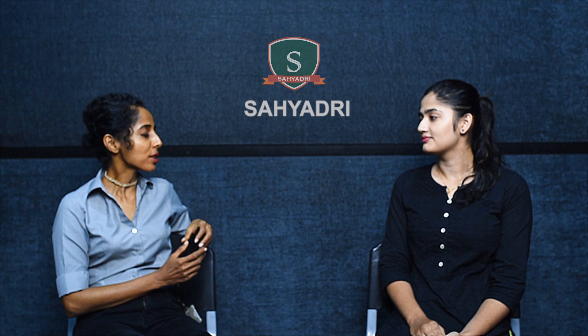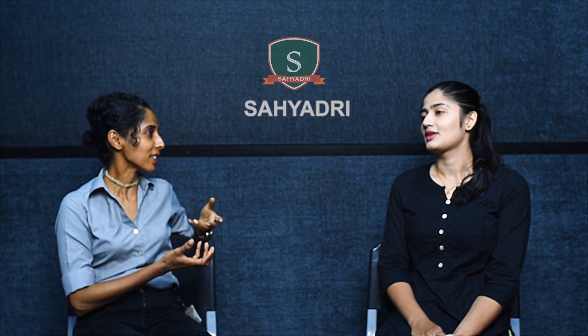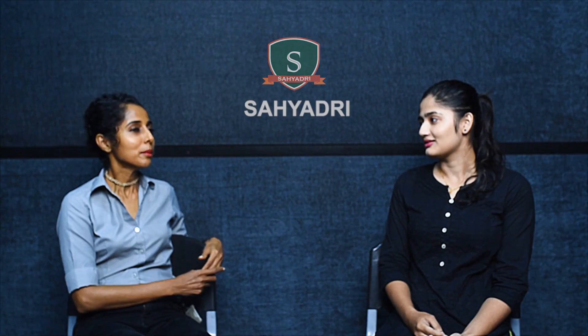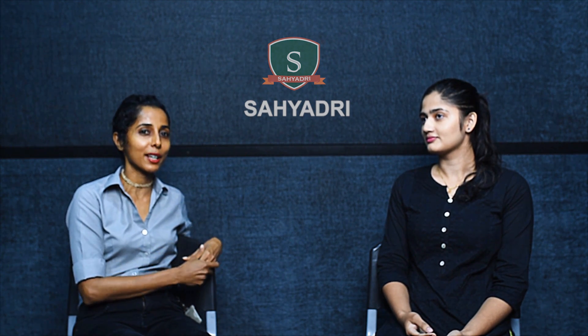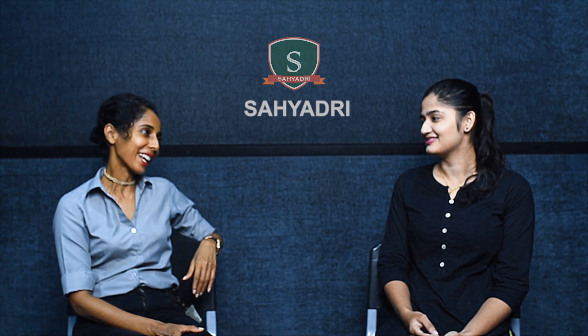Megha had also written for TVS Motors but didn't get selected. The key difference was that for Adobe she researched the company — you need to go through the company's website, understand what technologies they use, and know what they are looking for in a fresher. The project she had mentioned for TVS Motors was something they were not working on, which was evident from their website. Checking the website beforehand really adds up and makes a difference. Thank you Megha and best of luck at Adobe!